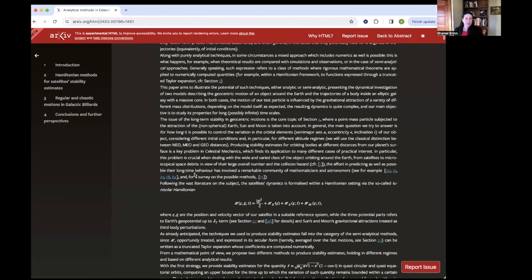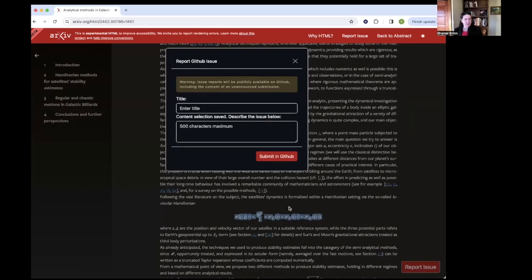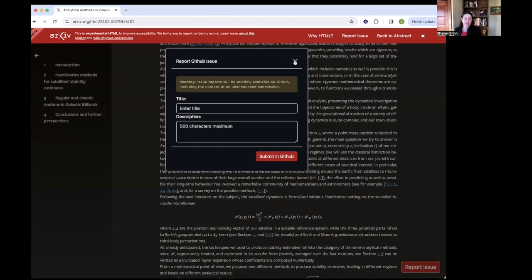We do really appreciate when people report issues. So another feature that's built in is if there was an issue, for example, with a formula, you can highlight it and you can report an issue specifically for that selection. And you can always find the report issues links anywhere you are on the page.